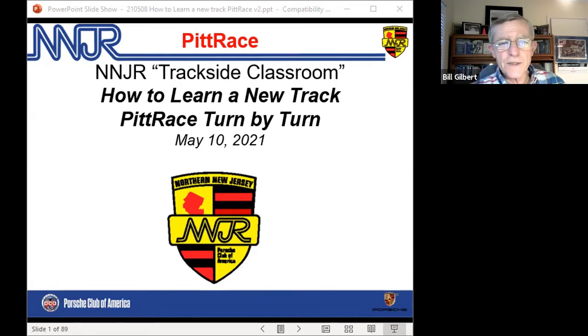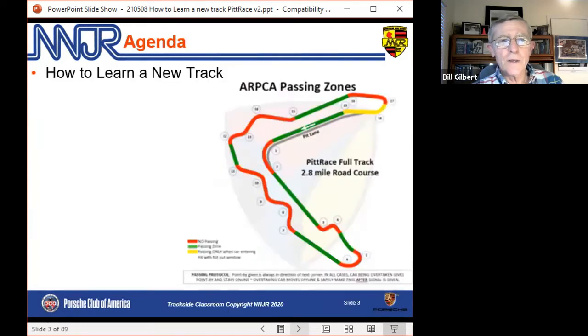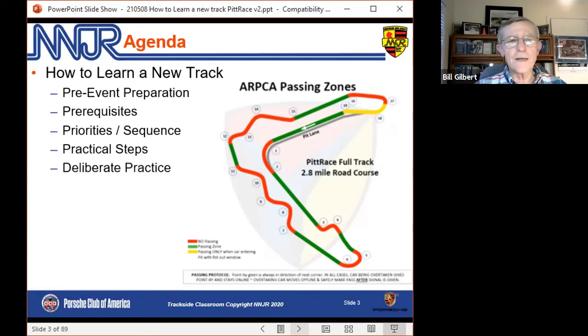So let me dive into how to learn a new track, with the normal disclaimer: if you try something we talk about tonight and it doesn't work, it's your fault. We'll talk about how to prepare in advance with classes like this, how to have your head in the right place when you arrive at the track, what's the sequence, some practical steps. And as many of you know, I'm a broken record about deliberate practice. Then we'll get into Pit Race.